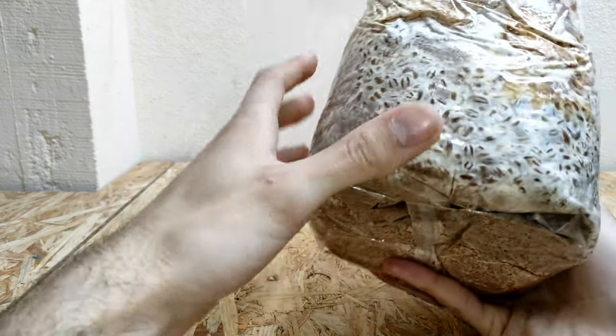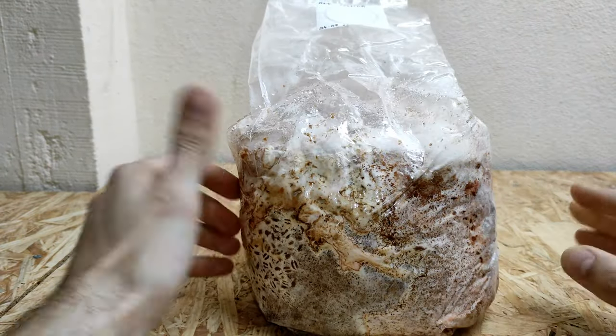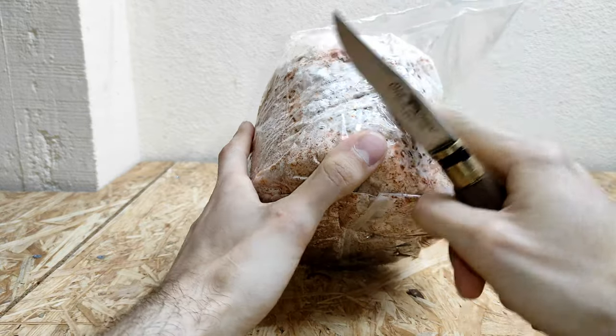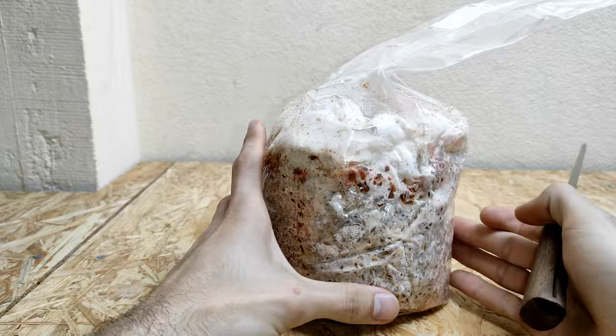Our block is now fully colonized — we have pink oyster on this side and lion's mane on this side. What I'm going to do right now is make a slit on both sides of the block and see if we can get some mushrooms out of it.